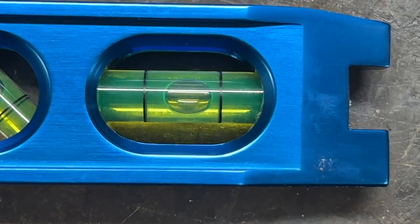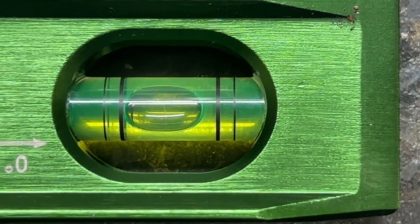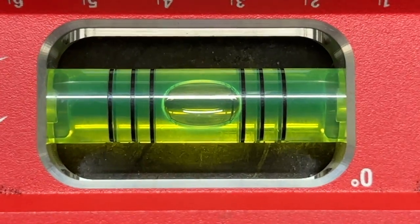Did you know they're called spirit levels because of the mineral spirits or alcohols typically used in the vials? Alcohols have a lower surface tension and viscosity than water, allowing the bubble to move more freely. They also have additives that give color as well as resistance to freezing and fading in the sun.